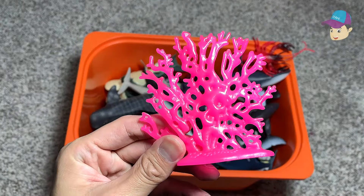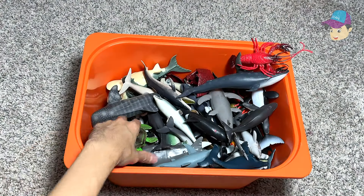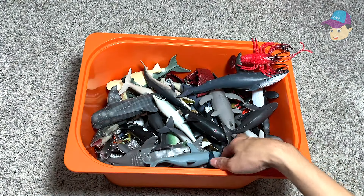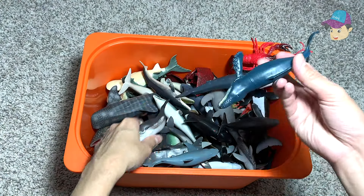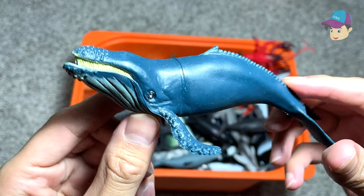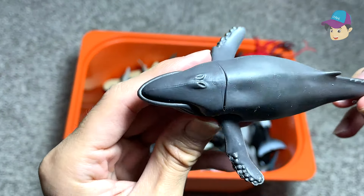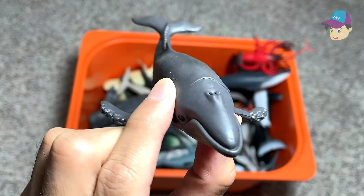Some sea corals right here, looks really beautiful. A green sea turtle. What about this one right here? This is actually a humpback whale.